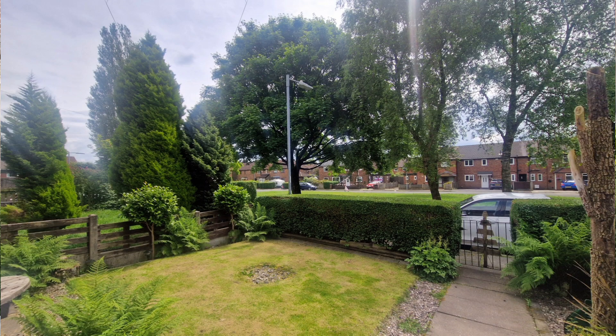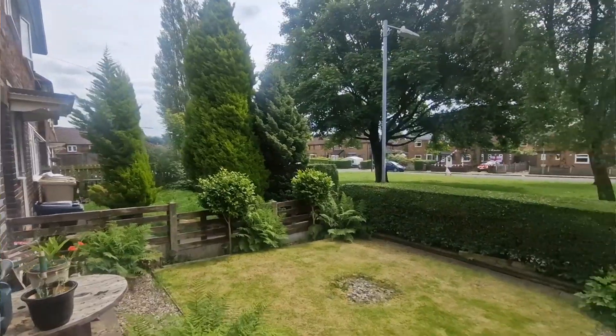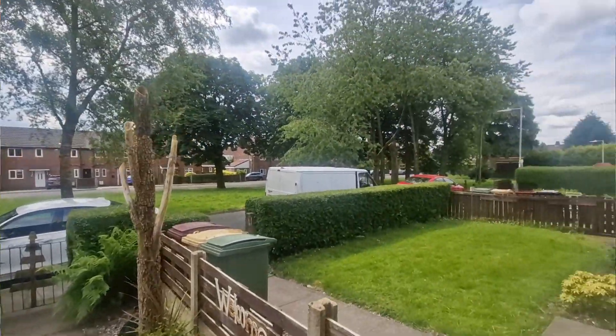Now it's a three-bed mid-terraced home but there's more to this than first meets the eye. It's got really nice curb appeal with a lovely front garden, it's also got a private rear garden, and it's not overlooked at the front so you've got this nice green space just in front of the house, which is unusual for a property of this type.